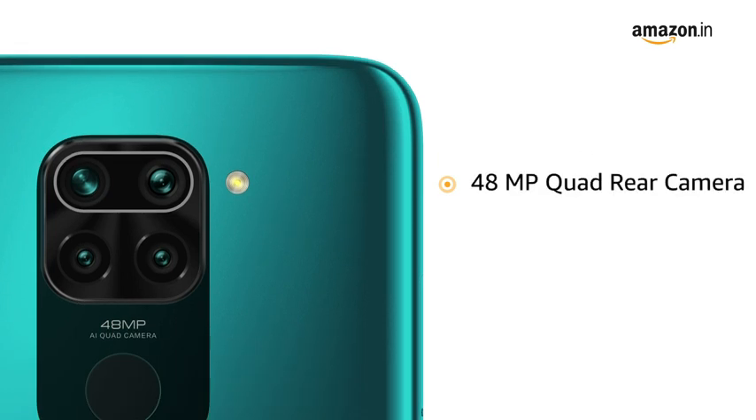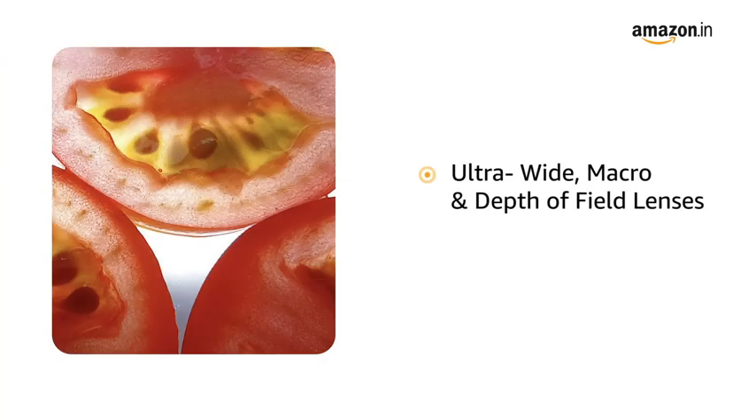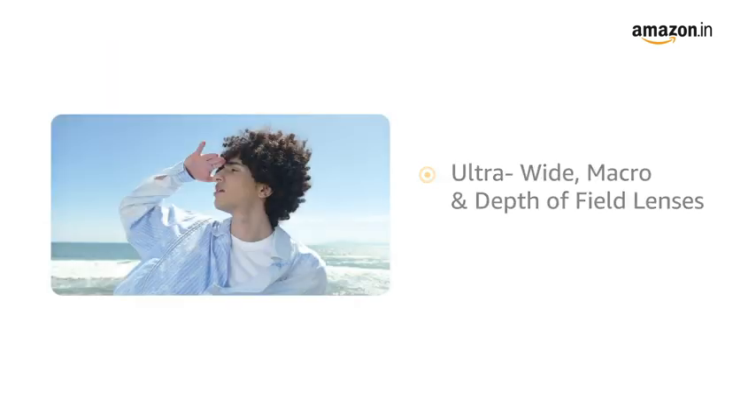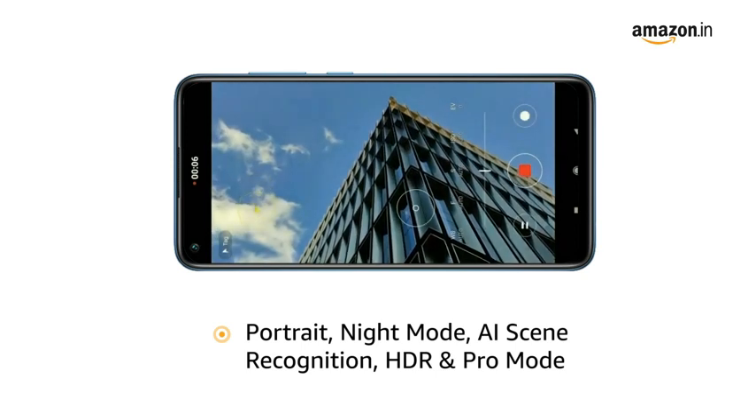The phone has a 48-megapixel quad rear camera array with ultra-wide, macro, and depth of field lenses. It also features portrait, night mode, AI scene recognition, HDR, and Pro mode to enhance your pictures.